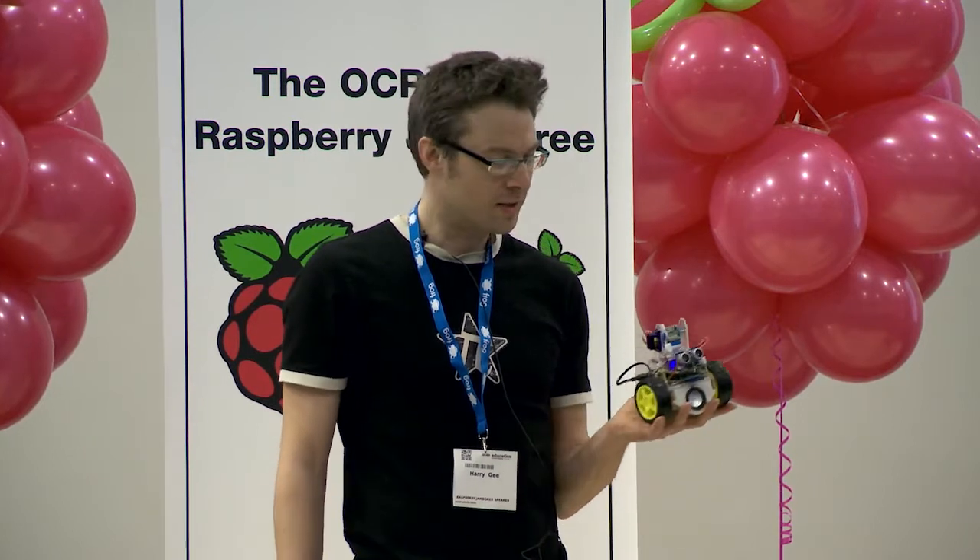Hello everyone. Last minute I decided to do this talk. I've come up from Bristol today and I want to show you and share with you my project I've been working on, which is the PiBot.